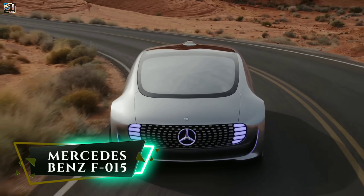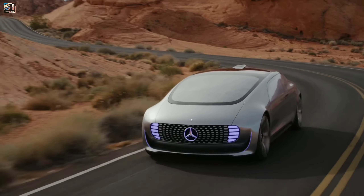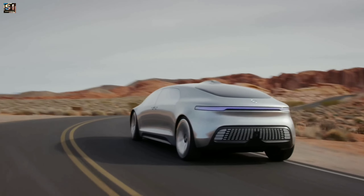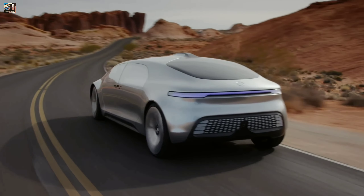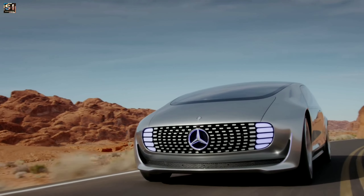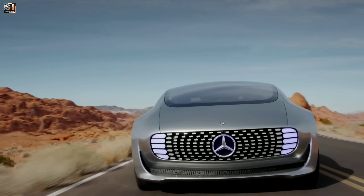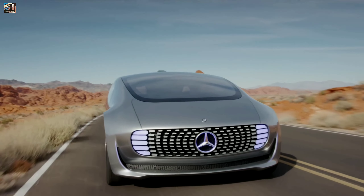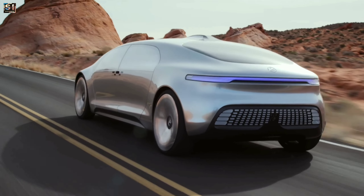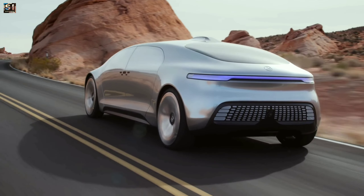Mercedes-Benz F015. It is a concept car that was unveiled at the 2015 Consumer Electronics Show. The car is a self-driving electric car designed to showcase the future of mobility. It has a futuristic design with a large sleek body and smooth curves. The car is 17 feet long and 5 feet tall, making it larger than most cars on the road today. It is powered by a hydrogen fuel cell and has a range of up to 684 miles on a single charge.